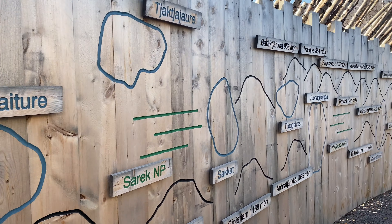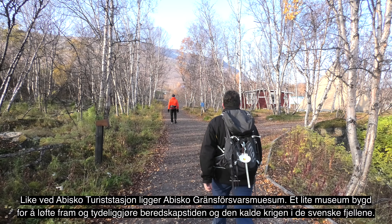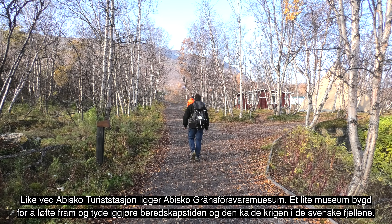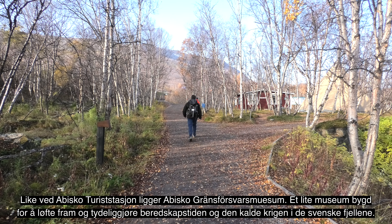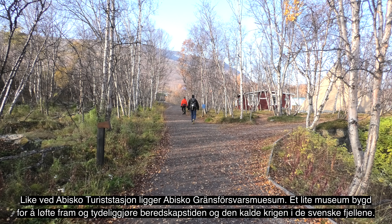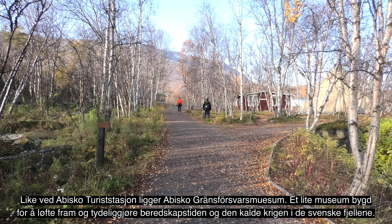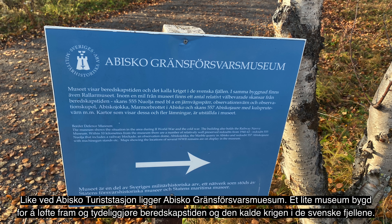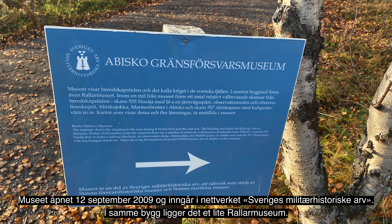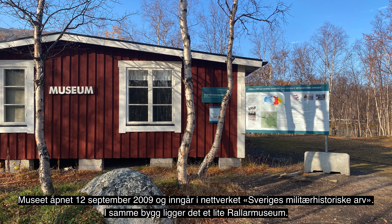Vi startet vår vandring her i Abisko, en liten grend i Kiruna kommune. Vi er ved Abiskojokkas utløp i Torneträsk, 388 meter over havet. Her i Abisko er det omlag 70 fastboende, og noen av dem bor i husene vi nå går forbi. Abisko er det nordlige endepunktet for den 440 kilometer lange og kjente turveien, Kungsleden.